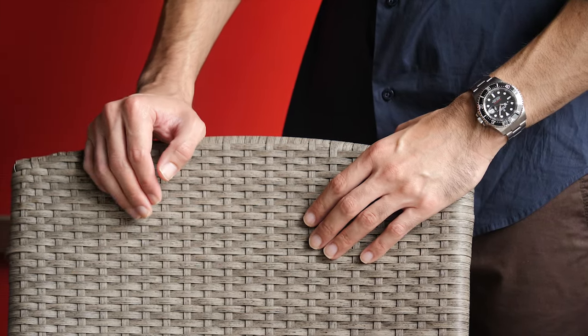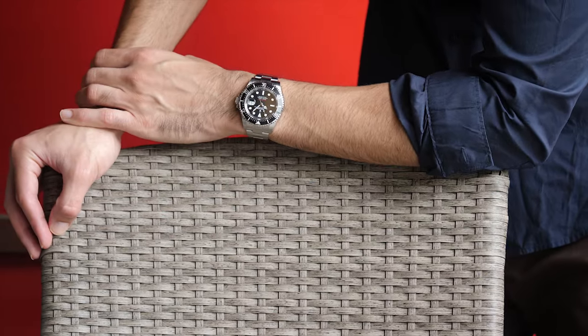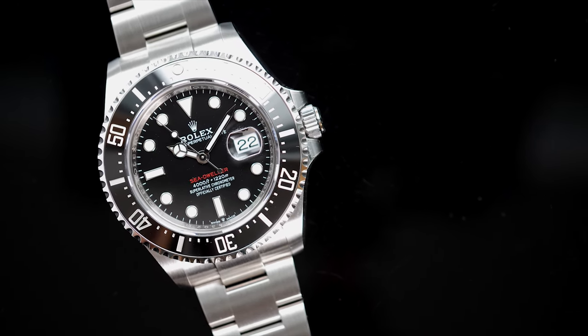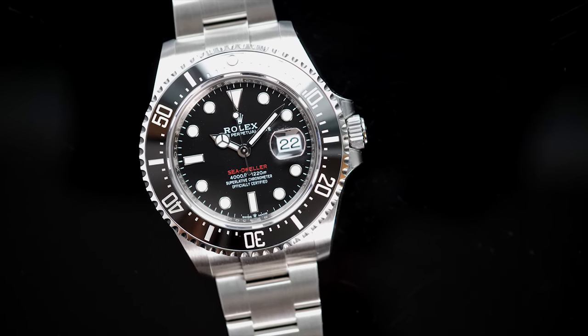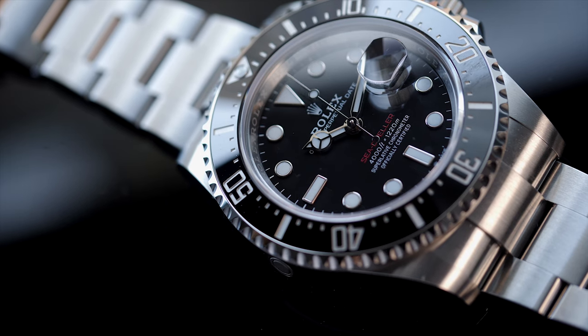2014 saw the release of the Sea-Dweller 4000 in the same 40mm case size, and then 2017 marked the 50th anniversary of the line with a refreshed 43mm Sea-Dweller and the return of the red text on the dial. The 43mm size created mixed sentiments, with purists not quite happy about the larger size and the addition of a cyclops lens that was never on the Sea-Dweller line before.